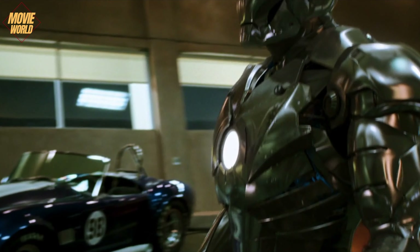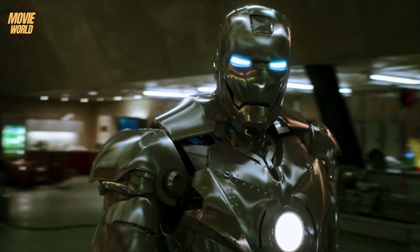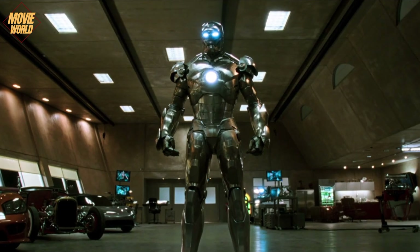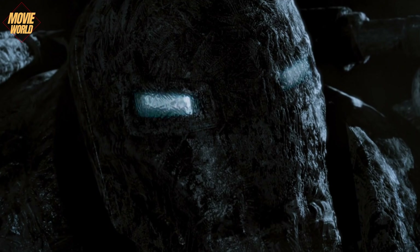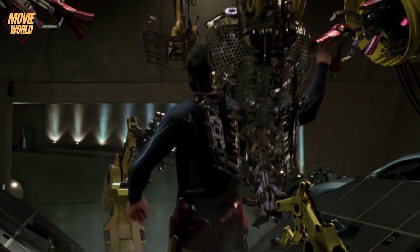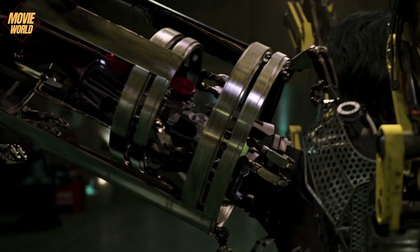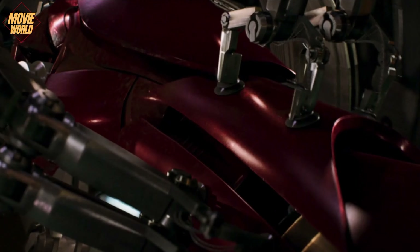First he developed the arc reactor, then he designed the Model 2 and made a revolutionary attempt after his first armor. He had an icing problem and solved it, but defeated Iron Monger, who had not yet faced this problem. Iron Man put on and took off his first suit with the help of many machines. As a solution to this, he designed a practically wearable armor.